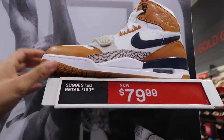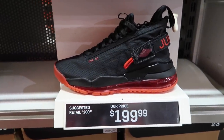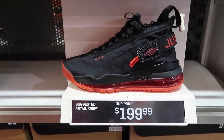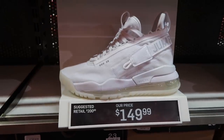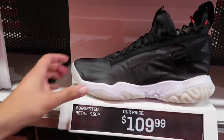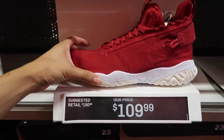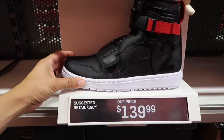Jordan Proto Max 720 — these are wild. $200 for black and red, also have a white one at $149. Same price for the gold and black. Proto React — a little bit different — $109. They have the red one at the same price. Jordan 1 Moto — $140.